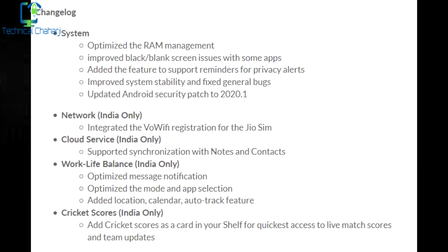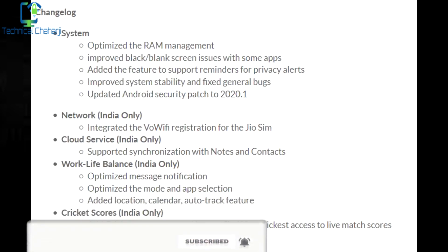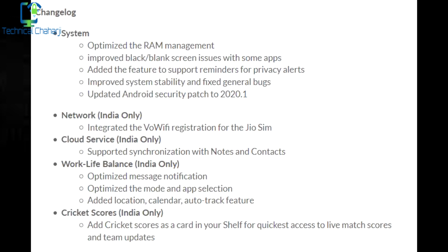Other India-exclusive additions include: integration of VoWiFi with Jio SIM, cloud service support synchronized with notes and contacts, Work Life Balance feature with optimized message notifications, optimized Do Not Disturb mode and app selection, and added location and calendar auto-track features.